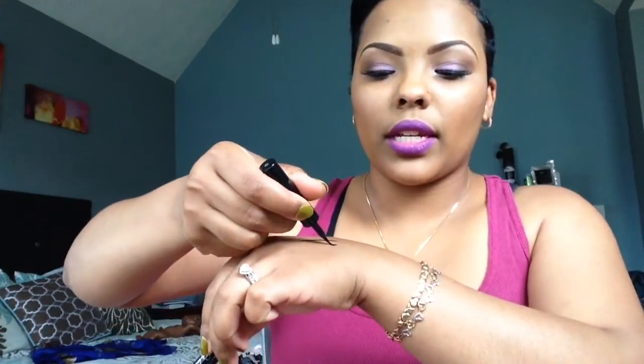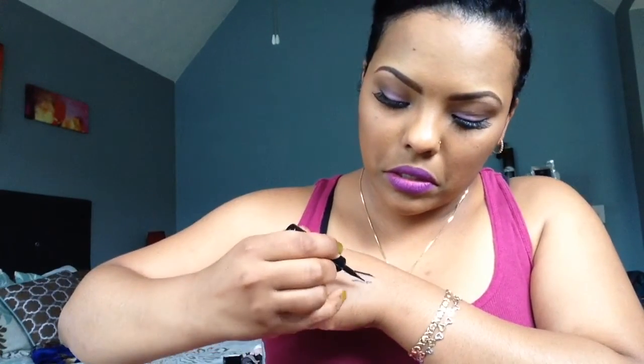My next one is the Maybelline Line Stiletto. I think this one was around the same price. It's a liquid eyeliner — not necessarily a pen — but I'm grouping it together because these are the ones I had bought previously. It's really black, it's blacker than that one.